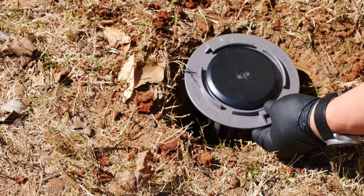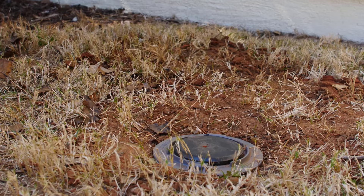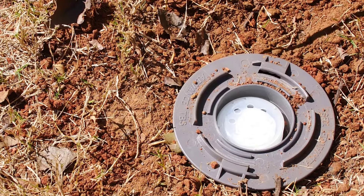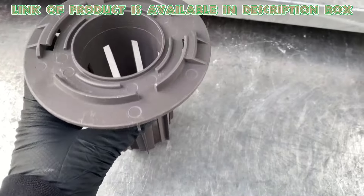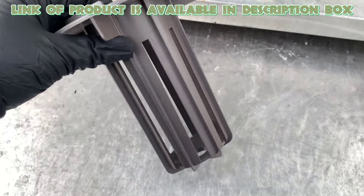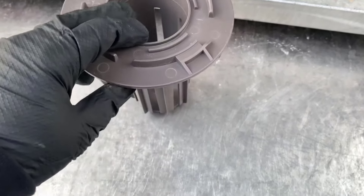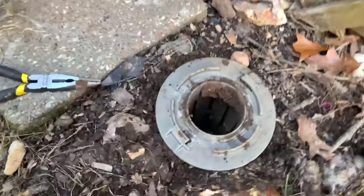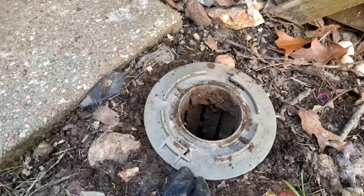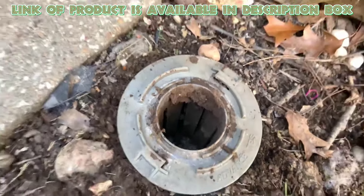Termite killer baits are designed to lure and eliminate termites. These baits contain attractive substances that draw in pests, allowing for easy monitoring and control. The Advanced Termite Bait Monitoring System is a proactive pest control solution designed to detect and manage termite infestations effectively. This bait system serves as a detection tool and does not contain termiticides, allowing you to check for termite presence before purchasing any treatments.